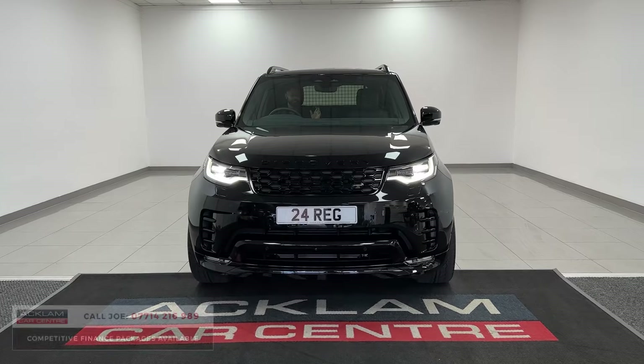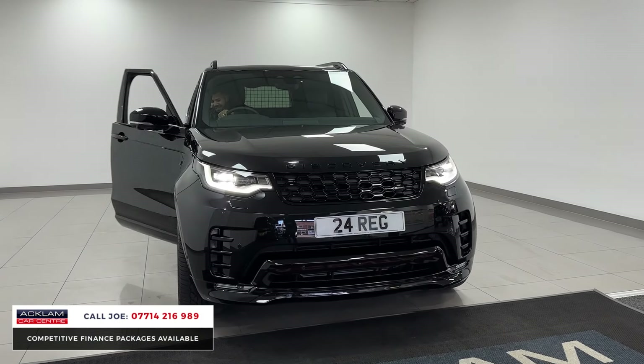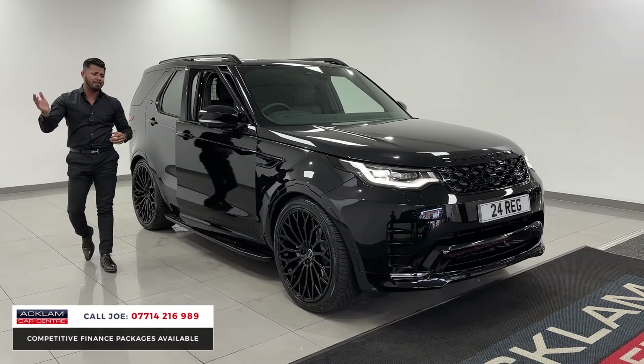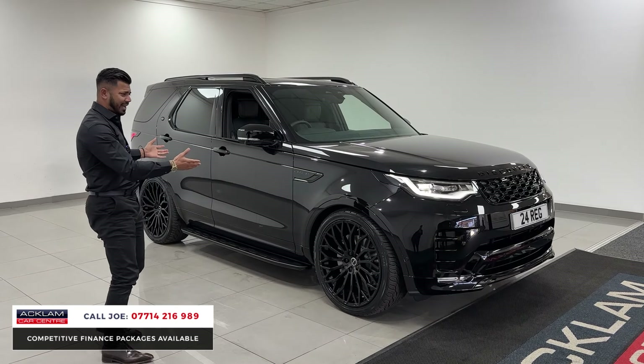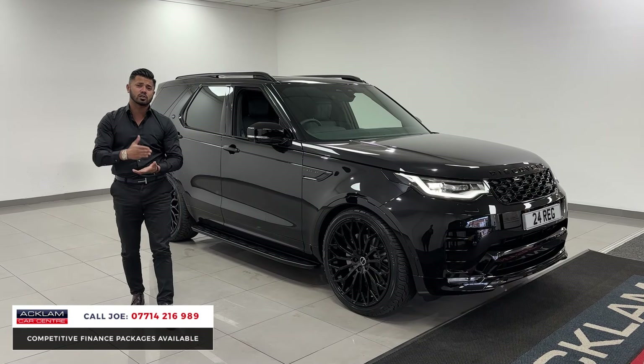This particular one is an Obsidian edition — it's the first one I've ever had here at Ackland Car Centre. Fantastic looking car. And being a commercial means you can put it through the business, claim the VAT back on it. It's like having a normal van or a pickup, but in return you're going to get this awesome looking SUV.